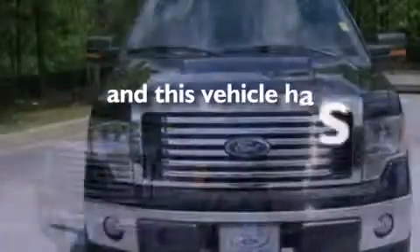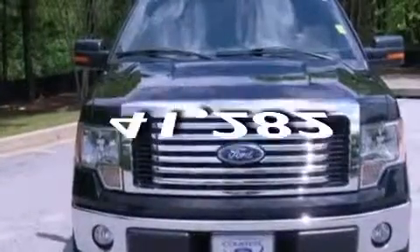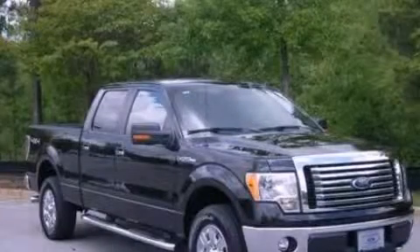This vehicle has less than 42,000 miles. Contact us today and schedule your opportunity to see this automobile in person.